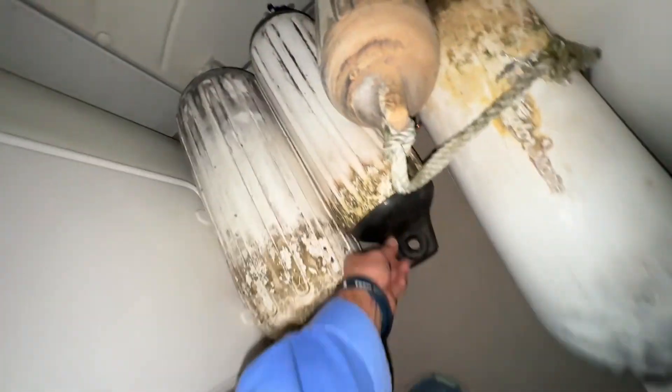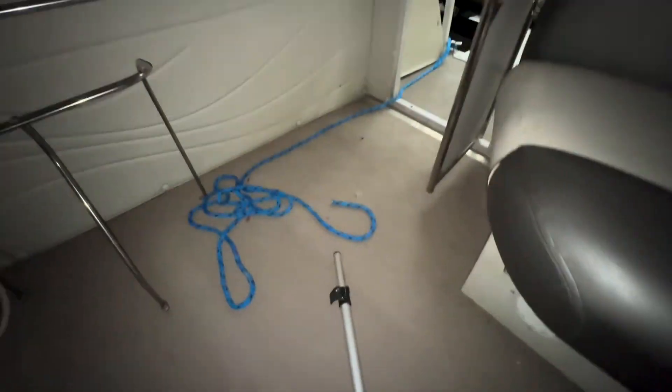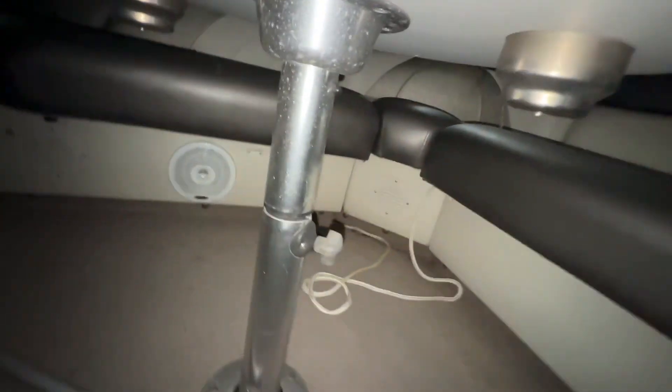I don't see any real damage to the carpet anywhere. Usually down in here is where all the nasty stuff is, but that all looks pretty good. It's got a holder for your fenders there.